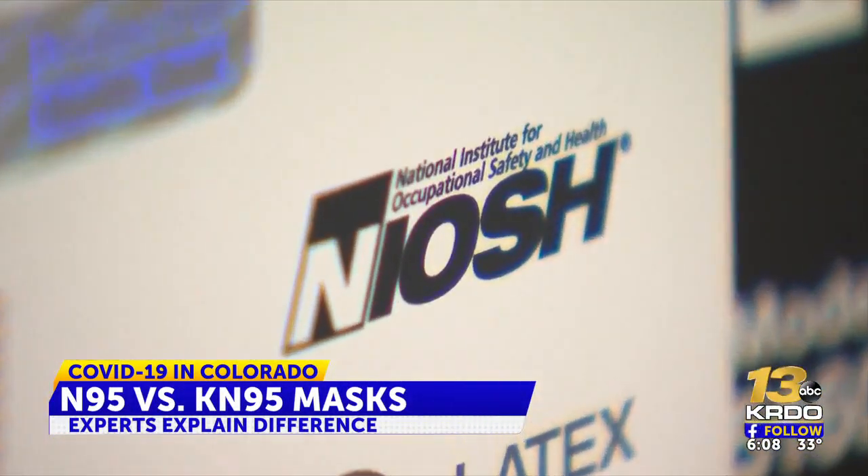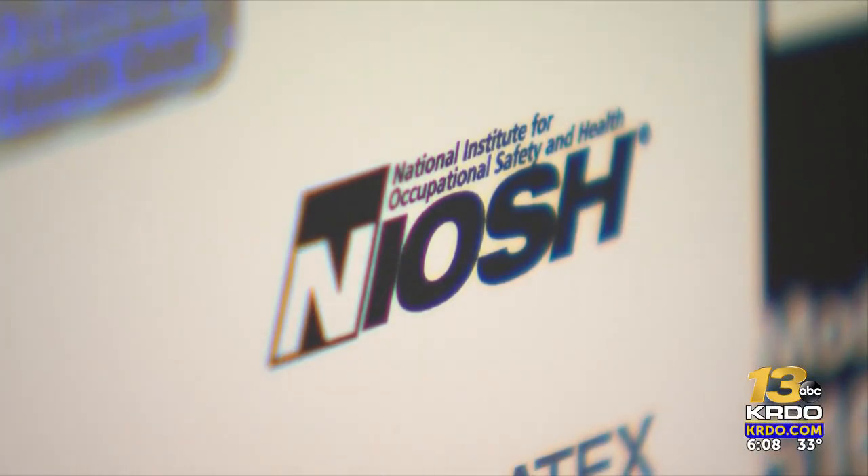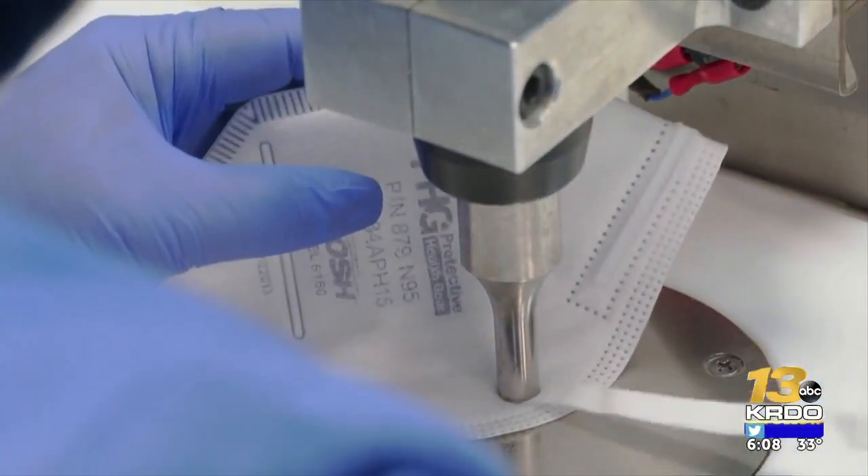The CDC has pointed out there are concerns that the quality control of the KN95 is not of the same level of quality as the N95. A frequently cited study showed that in 2020 and 2021, as many as 60 percent of KN95s did not meet their stated goal.